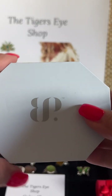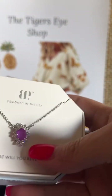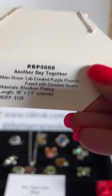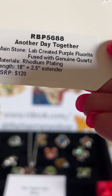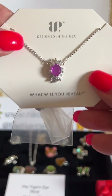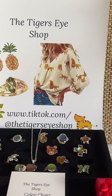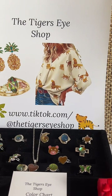Okay, so here's our necklace. Beautiful — I don't have this one. 'Another Day Together' — lab-created purple fluorite fused with genuine quartz, rhodium plated, 18 inches with an extender. So that is my reveal on the necklace, and I like that it comes in a nice box — you could have it out for display.